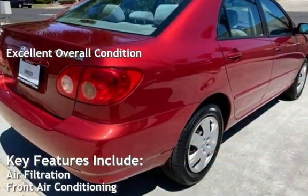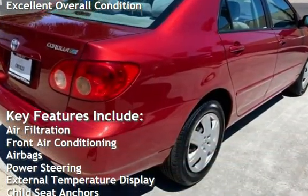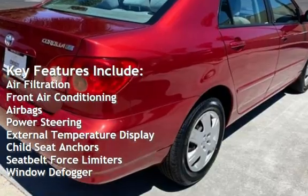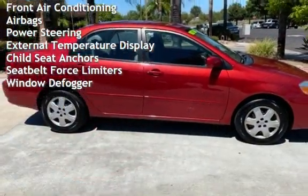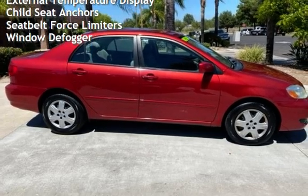Key features include air filtration, front air conditioning, air bags, power steering, external temperature display, child seat anchors, seat belt force limiters, and window defogger.